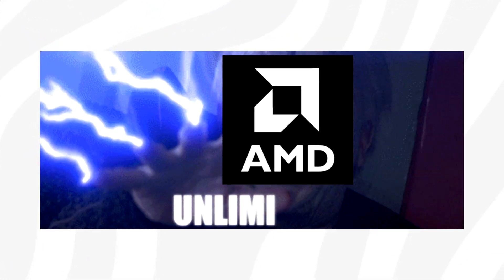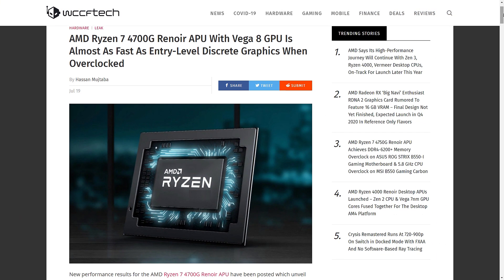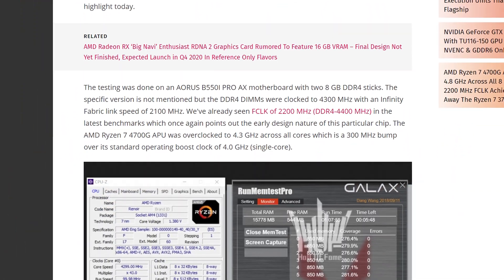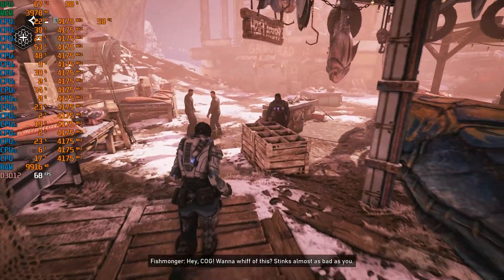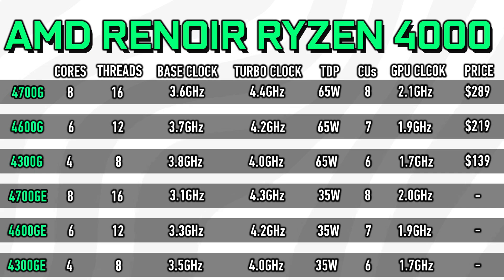We finally got some leaked graphics benchmarks for the upcoming desktop Ryzen 4700G APU. It's been tested in 3DMark Firestrike and in terms of graphics performance it actually seems like it will be powerful enough to run games pretty damn well. In today's video we're going to talk graphics performance and gaming performance for the upcoming Ryzen 4700G.